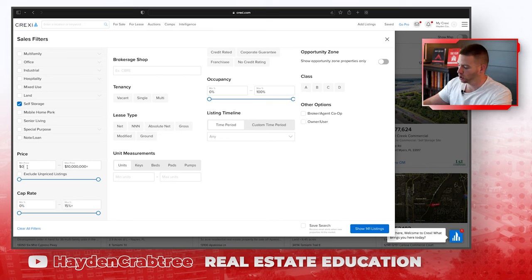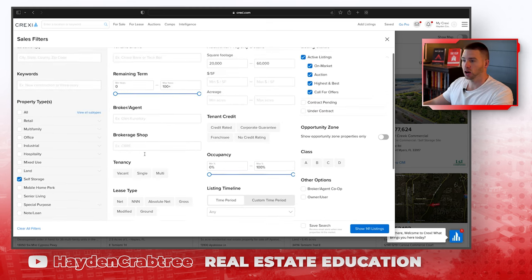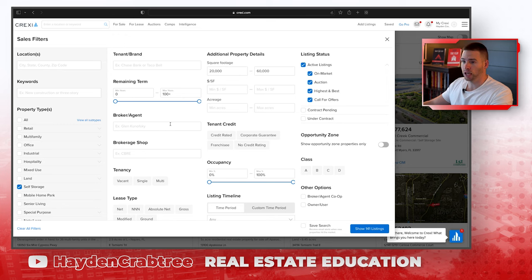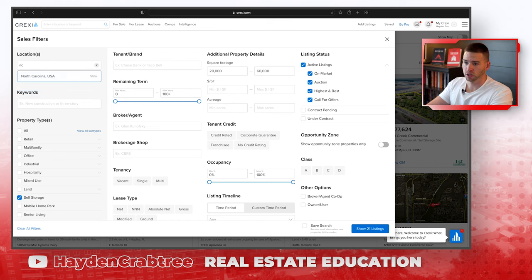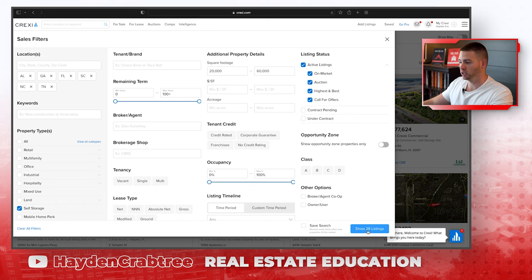You could come through and say I don't want to buy anything under a million dollars and I don't want to buy anything over $10 million, and I only want to look in certain areas. Let's say I just want to look in Alabama, Georgia, Florida, South Carolina — this is just where I invest — North Carolina and Tennessee. Let's come and hit show the listings.